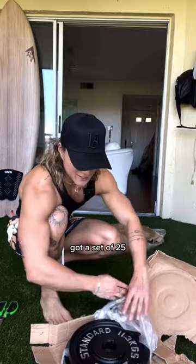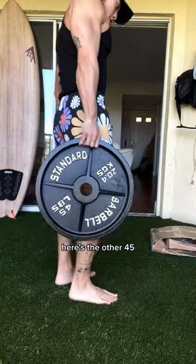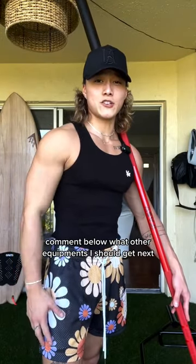We got the plates — a set of 25, here's a close look. We got a set of 35, and here's the 45s. Here's everything we got today. Thank you iFast Fitness for all the equipment. Comment below what other equipment I should get next.